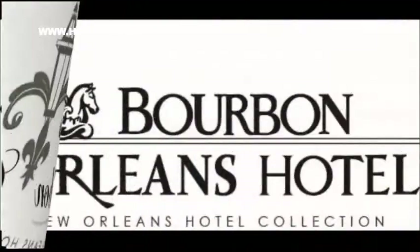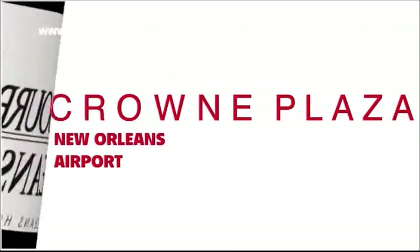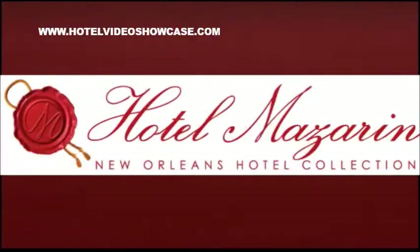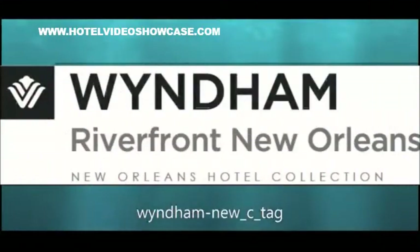Those hotels include the Audubon Cottages, the Bourbon Orleans, which we'll hear more about later in the show, the Crowne Plaza New Orleans Airport, the Dauphine Orleans, the Hotel Le Marais, the Hotel Mazarin, and the Wyndham Riverfront Hotel. These hotels all represent exactly what you're thinking of when you dream of New Orleans.